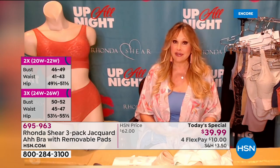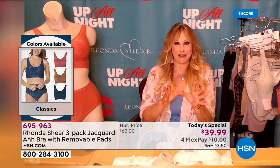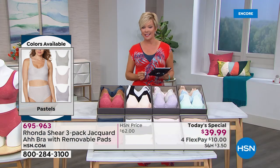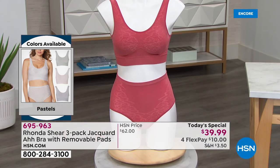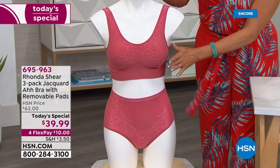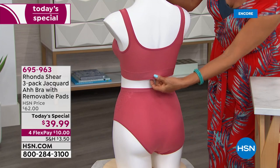Rhonda: "I am definitely an extra large right now — I haven't worn anything with a zipper in a while!" Host: "You look wonderful. Cassandra on Facebook is asking about her 36 double-D — and just like Regina, if you're a medium in a top, order the medium. This beautiful soft rose color from the classics collection shows off the jacquard rounded neckline. Nice wide bands, nothing digs in, no hooks and eyes — it just smooths everything so beautifully."